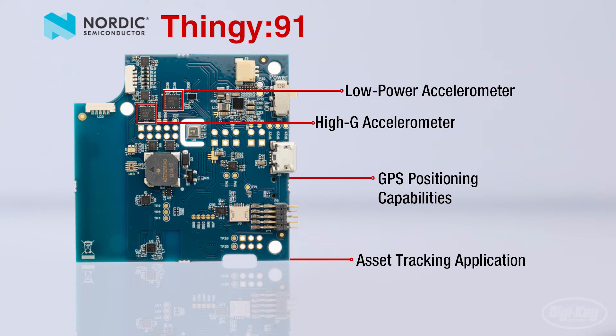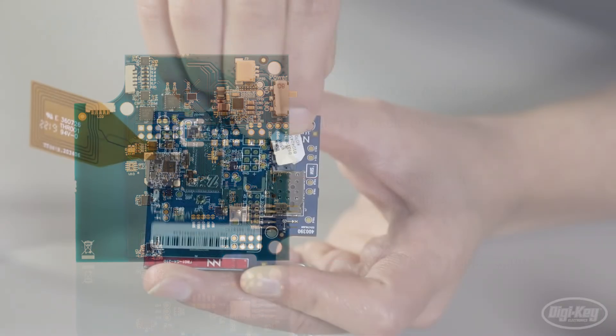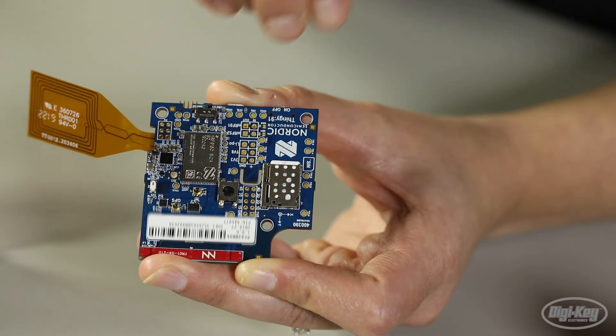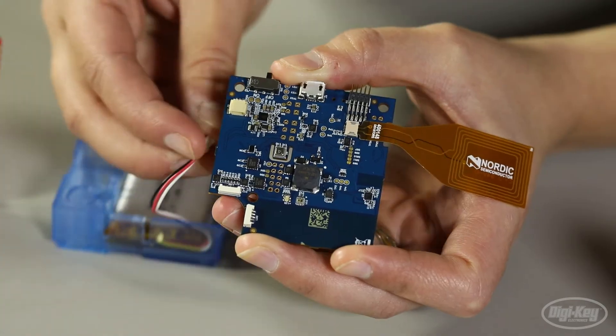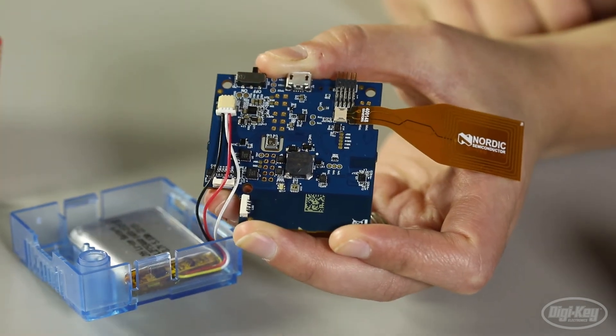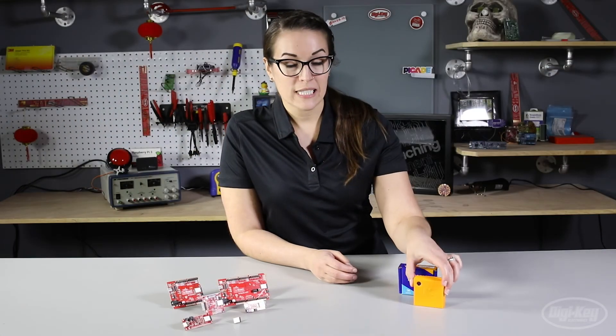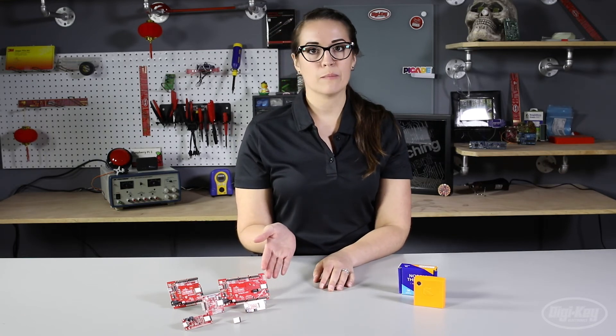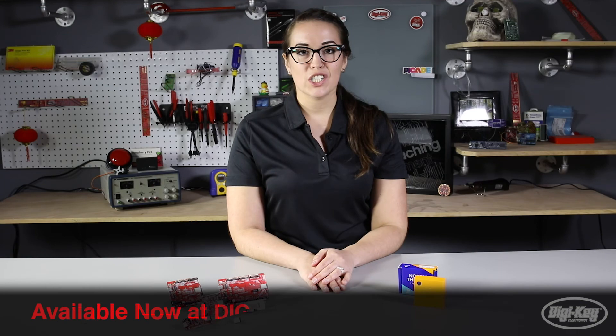It comes with a preloaded asset tracking application. The Thingy 91 also comes with a global-use SIM card from iBasis with a free 10 megabyte data plan, and it's battery operated to get your prototypes up and running in no time. The Thingy 91 from Nordic Semiconductor and the Artemis module along with all the supporting boards from SparkFun are available at digikey.com for same-day shipping. Thanks for watching!